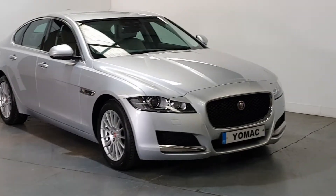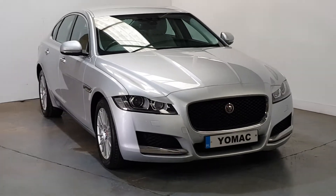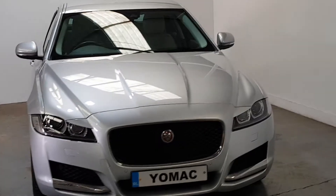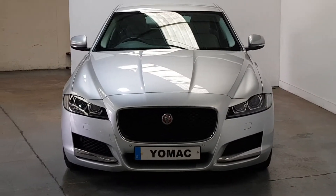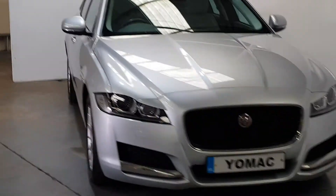This is our 2017 Jaguar XF 2-litre diesel prestige model, 180 brake horsepower version, finished in rhodium silver with an oyster leather interior. Full Jaguar service history with 35,000 miles from new and in immaculate condition throughout.